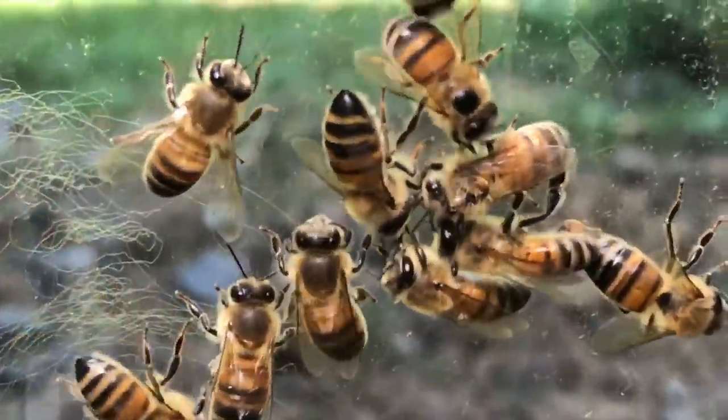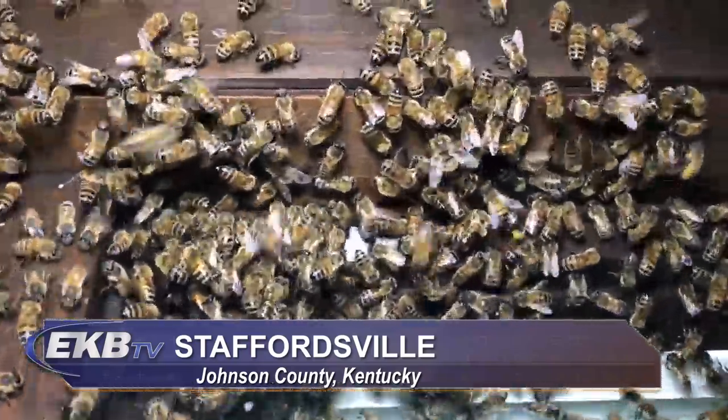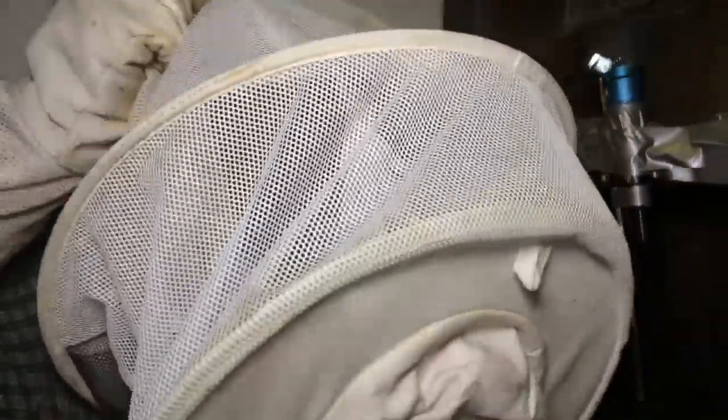Late spring and early summer is swarm season for honeybees, and unless you're a beekeeper, finding a swarm of bees on your property can be a scary thing. But thanks to a Johnson County man known to many simply as the Bee Man, swarms can be removed quickly, like the one we're about to show you.